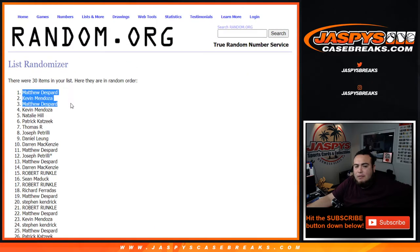Congratulations Kevin, Matthew, and Matthew — well, Matthew, Kevin, and Matthew. You guys are now in the break. Coming up next is the Choice filler unless someone already grabbed the spots — we may have to sell them straight up, guys. Appreciate it, Jaspi's Case Breaks dot com.